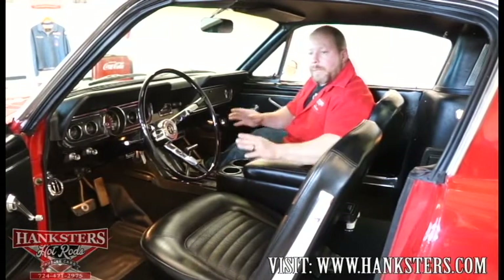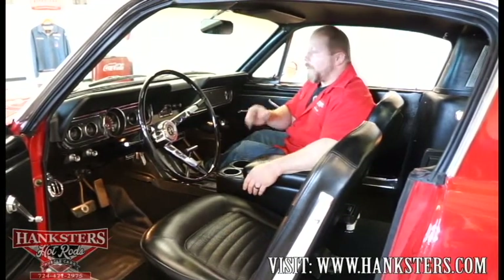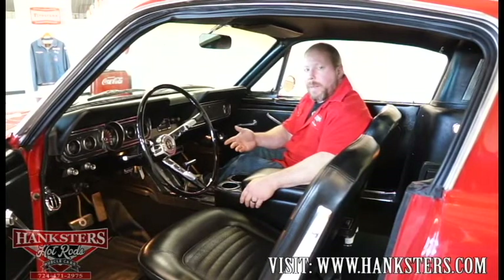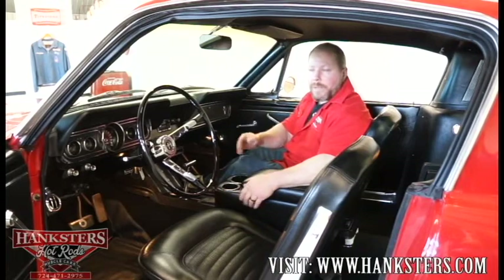As we always mention throughout our videos and photos, you can contact us. Visit our website at www.hanksters.com. Our phone number and email address are always available throughout the videos, and you can also now text us through our website.